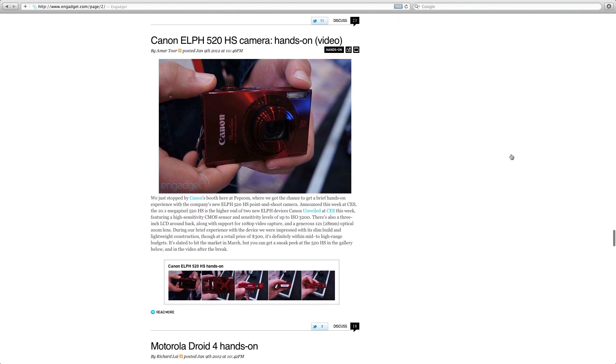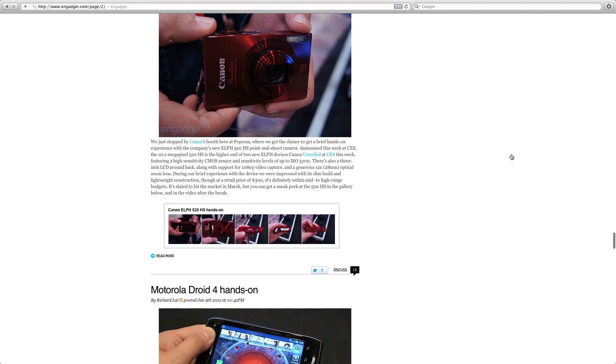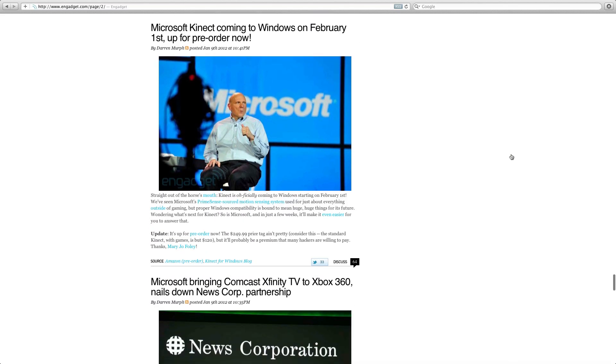Moving on, here is one of the Canon releases — the Canon IXUS 510HS, though it has a different name in the UK which escapes me. There are a lot of new Canon devices and I've covered these on the Geekanoids website. They've got some really good models coming out.